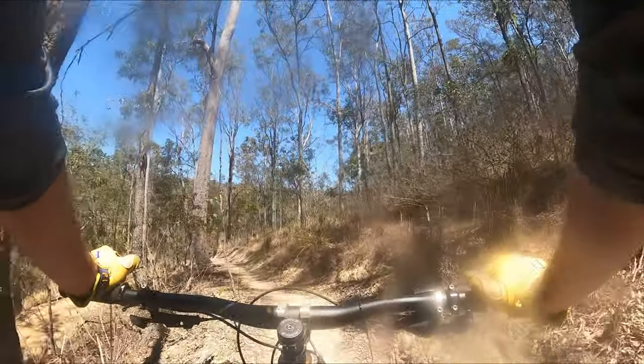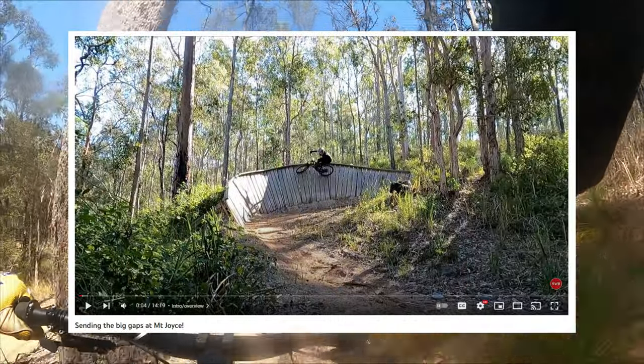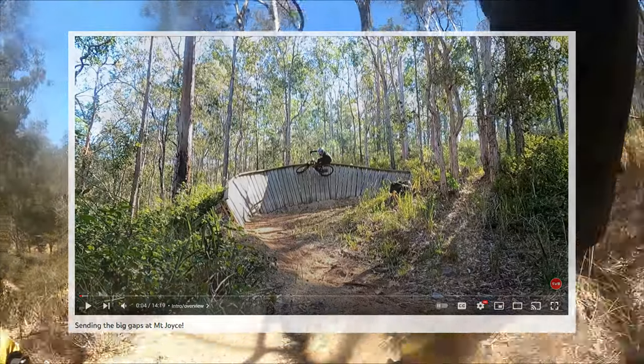Along the way I made a quick detour and rode the wall ride. This wall ride is the first ever trail wall ride I ever attempted on an MTB.